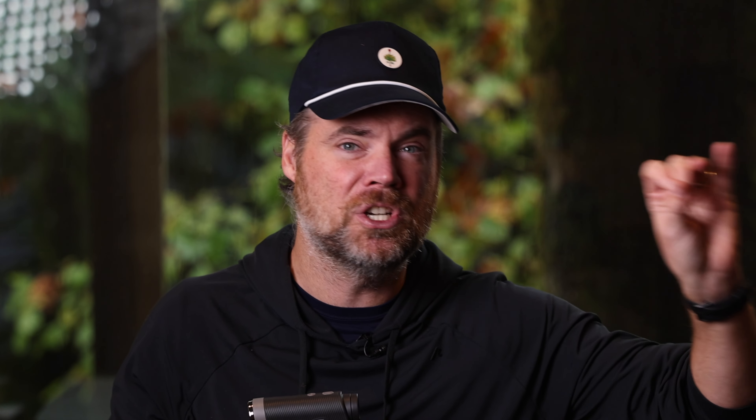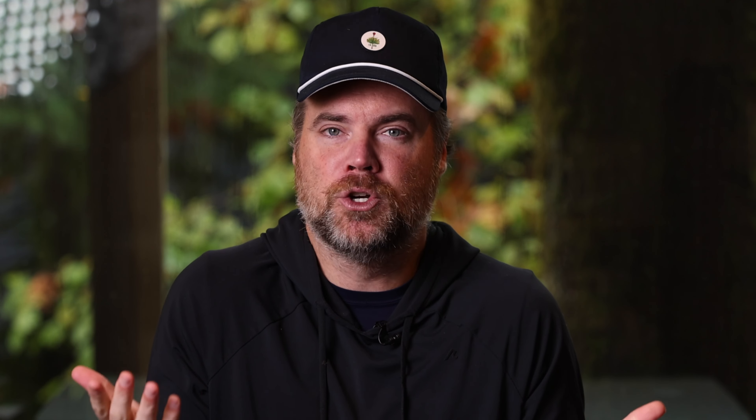Next up is the most features under $200, and that award goes to the Blue Tees Series 3 Max. In the past I had tested the Blue Tees Series 1, Series 2, and Series 2 Pro, and honestly none of them were all that great. That changed when the Series 3 Max came out. For a retail price of $259, you're getting slope, magnet, ergonomics, and it also has a dual color display — both black and red lettering — so depending on the lighting outside, you can see it more clearly through the viewfinder. The retail price is $259, but if you're watching at the end of 2023, they have a Black Friday sale at $199, and there's a coupon code below that drops another 10% off that. If you can get this one for around $200, it's definitely a good device. At $259 there are probably some better options, but if you keep an eye out for sales, this is definitely one to consider.